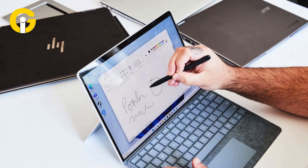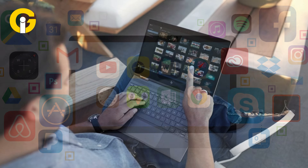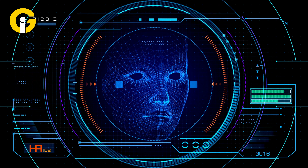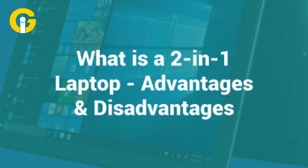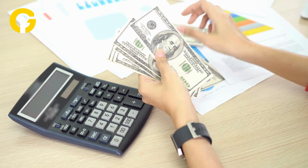2-in-1s have the power and performance of a laptop, as well as the touchscreen and pen support of a tablet. This means you can run various applications and programs on your device, as well as interact with them using touch or stylus input. You can also use voice commands or facial recognition to control your device hands-free. Some models also have OLED displays, which offer higher contrast, brightness, and color accuracy than LCD screens.